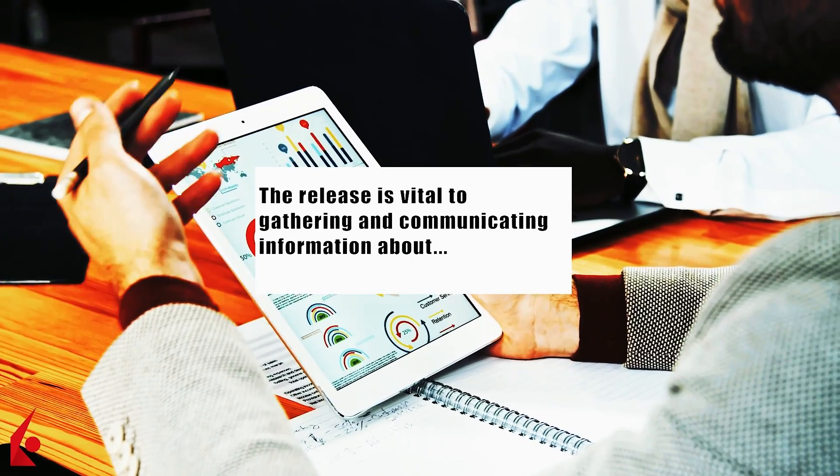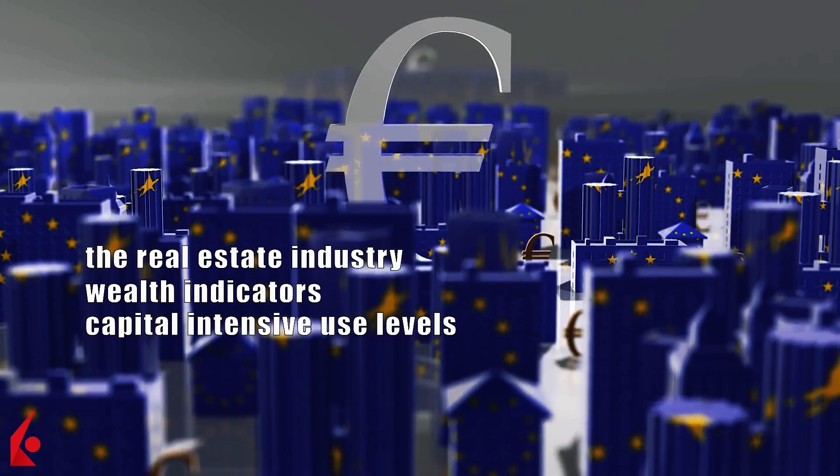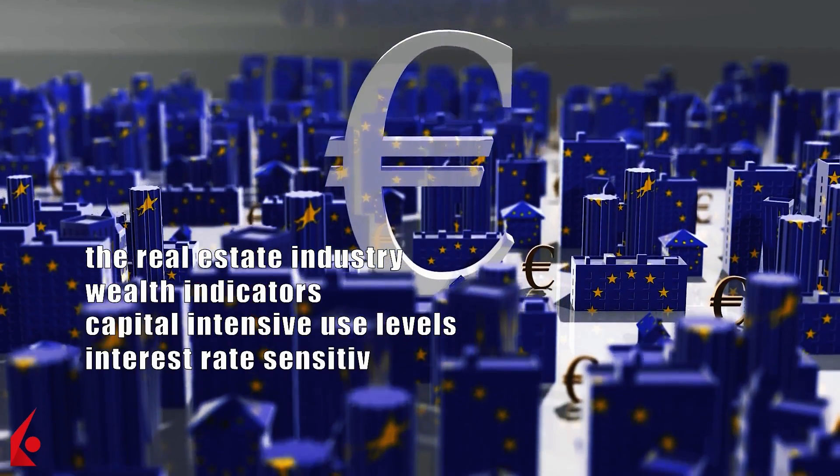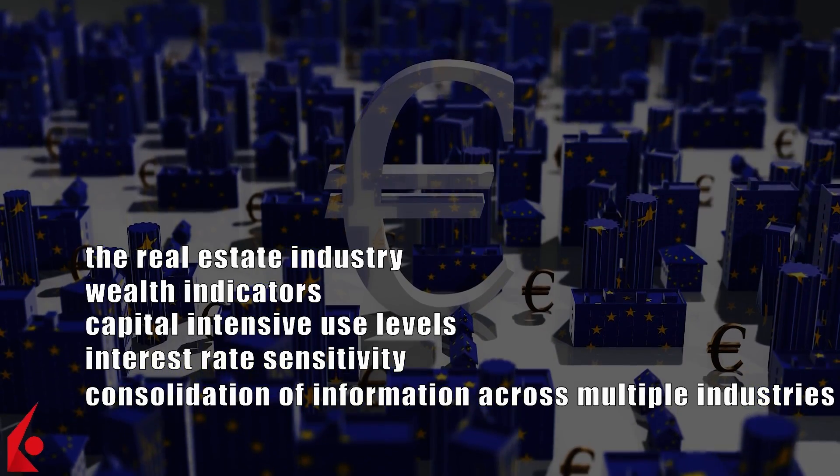The release is vital to gathering and communicating information about the real estate industry, wealth indicators, capital-intensive use levels, interest rate sensitivity, and consolidation of information across multiple industries.